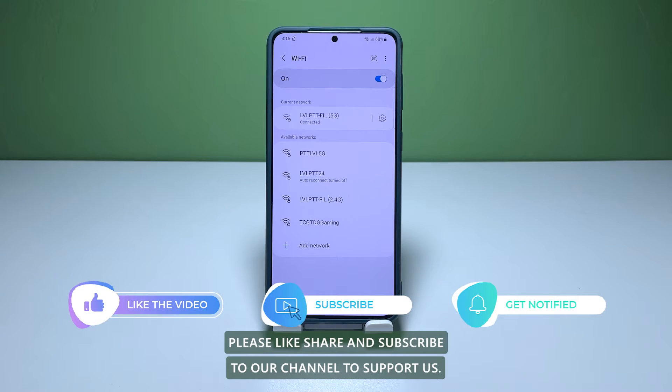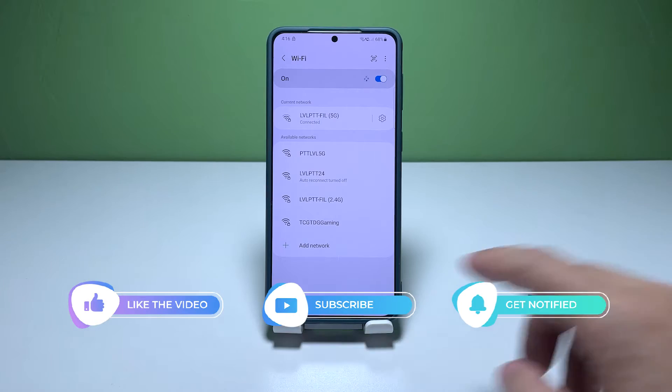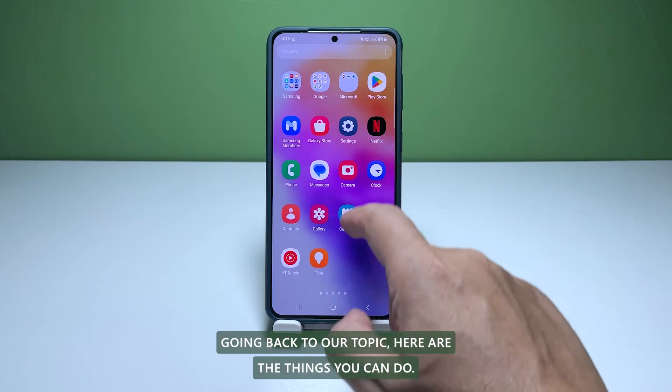But before we move on, please like, share, and subscribe to our channel to support us. Going back to our topic, here are the things you can do.